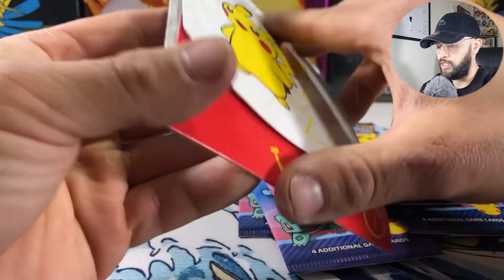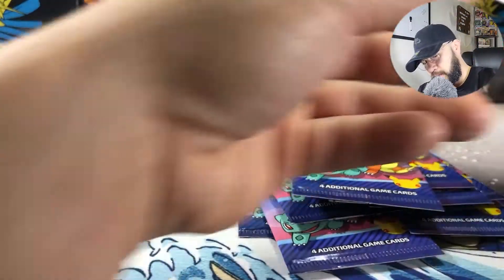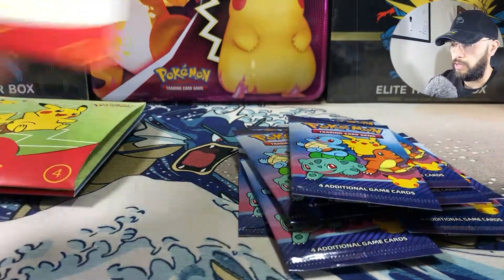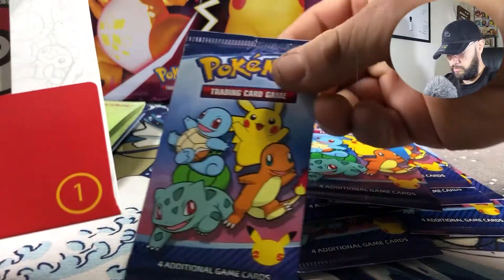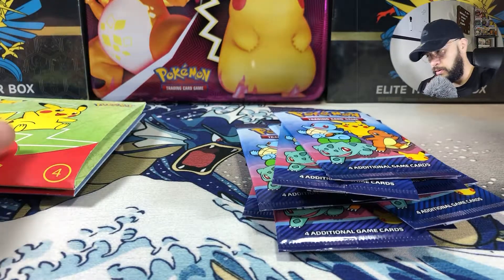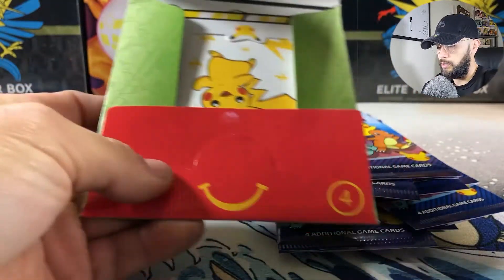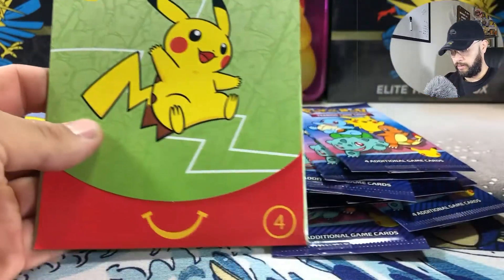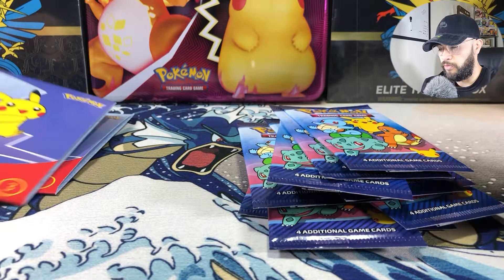If they just toss it, it's pretty much a waste — that kind of sucks for the people out there that are starving. At least try and give it to the homeless. But yeah, check out the artwork — each pack is going to come with only four cards.